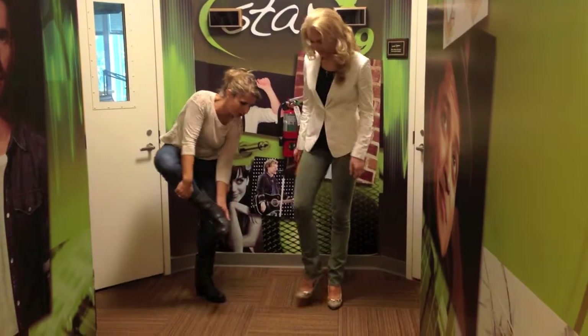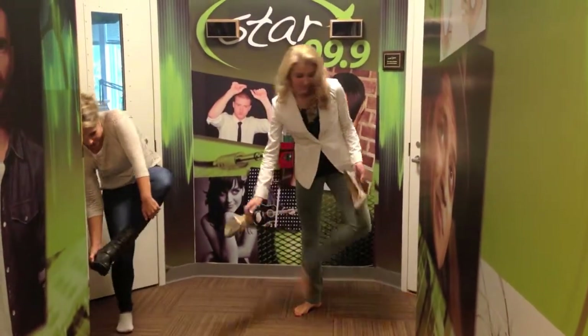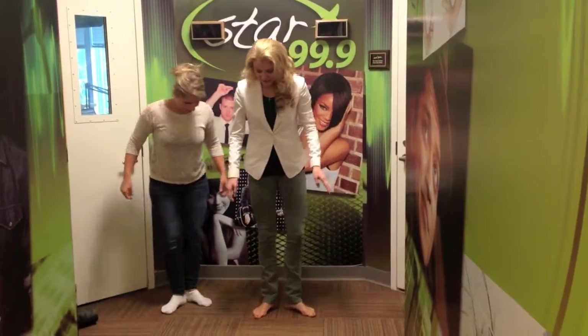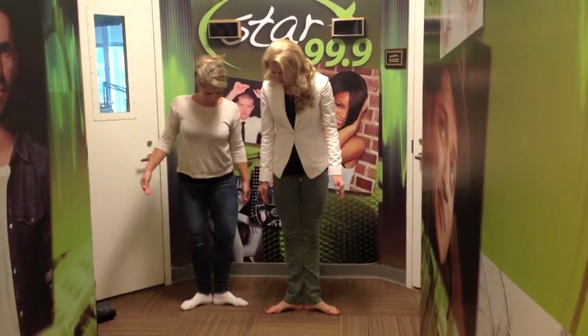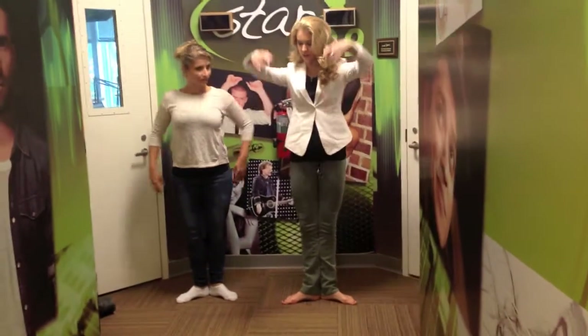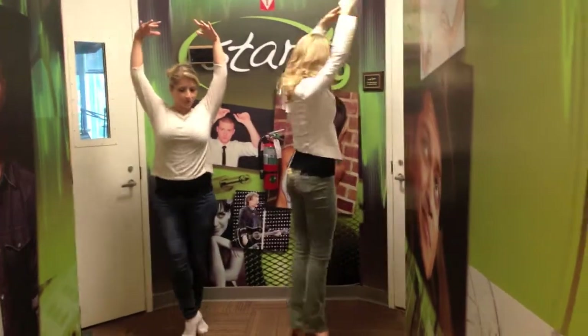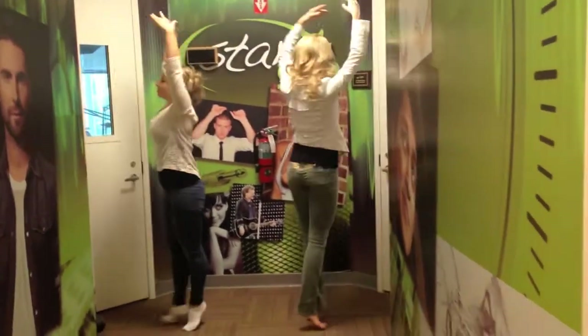I think we should take our shoes off. We'll do it the right way — ballerinas don't wear fry boots and 5-inch heels. Okay, so this is first position. And then your arms are gonna be up here. Very nice. And then you can cross and turn around. Classic foray.